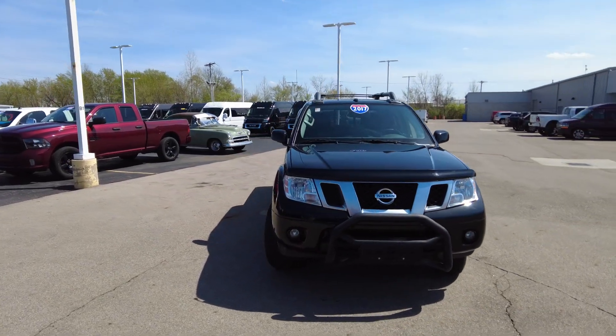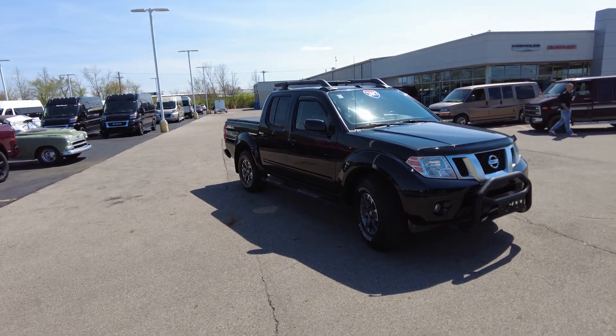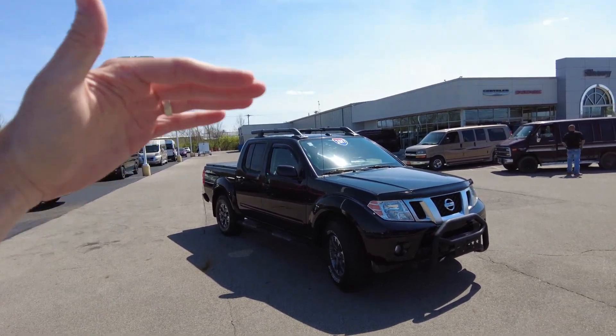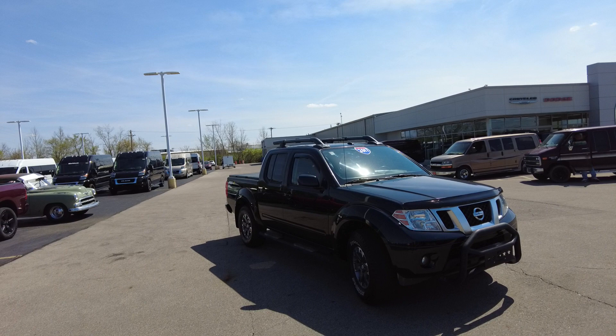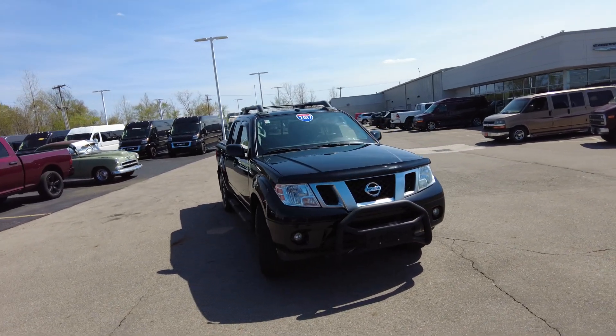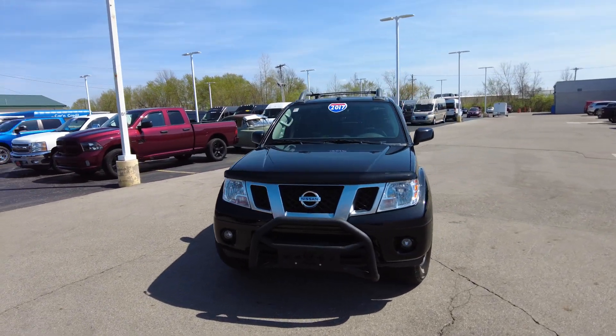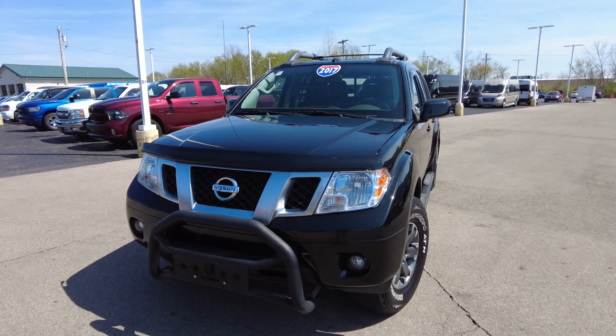Again, this is a 2017 Nissan Frontier. This is the Pro 4X trim level, which is the high trim level. It's the off-road trim level. You're going to get four-wheel drive, Bilstein shocks, all-terrain tires, and a lot of nice upgrades here. So I'm going to go take a look at this truck and show you what we've got on here.